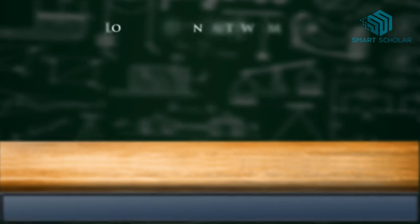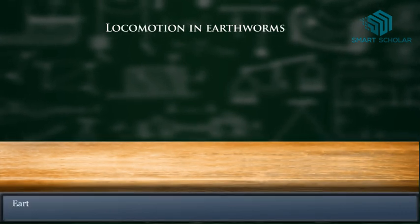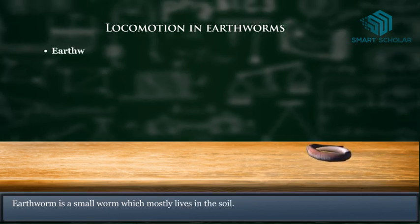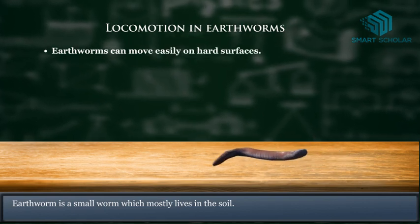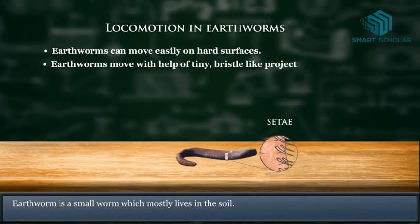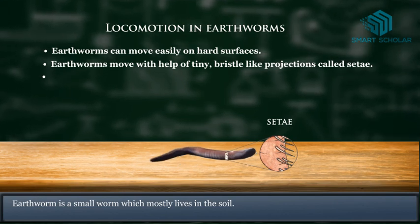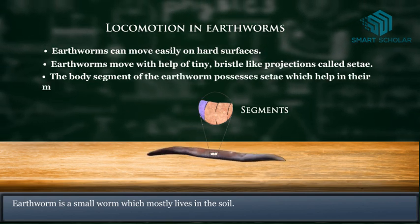Let's begin with locomotion in earthworms. Earthworm is a small worm which mostly lives in the soil. Earthworms can move easily on hard surfaces. Earthworms move with the help of tiny bristle-like projections called setae. The body segments of the earthworm possess setae which help in their movement.